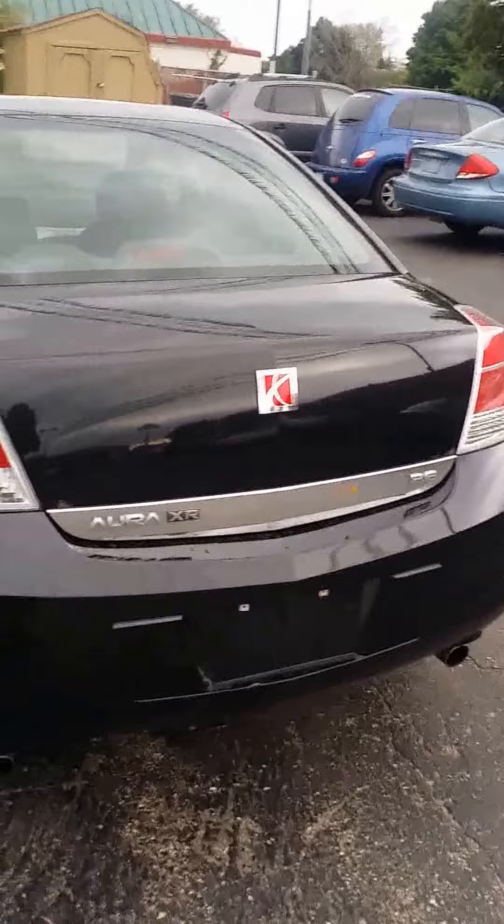Hi, I'm Anthony. Espresso Auto in Benton Harbor, 269-593-5500, extension 404. Today I'll be showcasing this Saturn Aura — one of my favorite cars — and it comes in midnight black. You can see it's the XR edition.